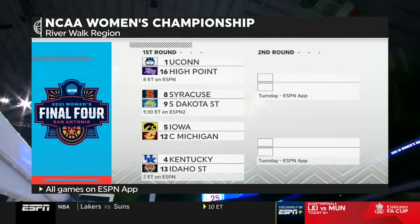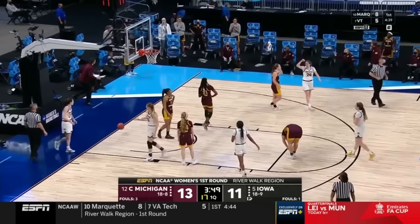We get to see one of the nation's most exciting and dynamic players. Iowa freshman Kaitlyn Clark makes her tourney debut in San Antonio today. Look at the flow of the game — this is the speed that we see both teams play in the regular season. Clark on the drive and the foul. Iowa has come back to tie it up.